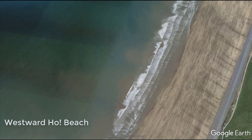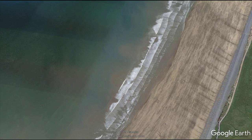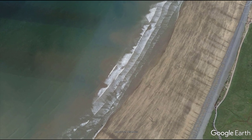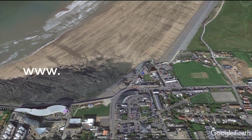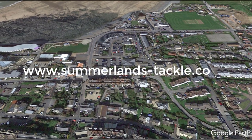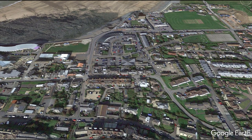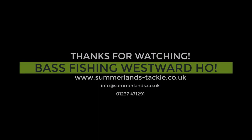Well, that's it. I hope the video's been of interest and perhaps tempted you to visit Westwood Ho. If you need any more advice, you know where we are — Summerlands Tackle, right in the middle of Westwood Ho. And of course you can always find us online at www.summerlands-tackle.co.uk. Oh, and if you need any advice or help, just pop into the shop and ask for Simon — he's the one who specialises in catching the big bass.